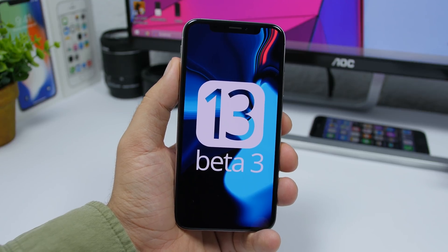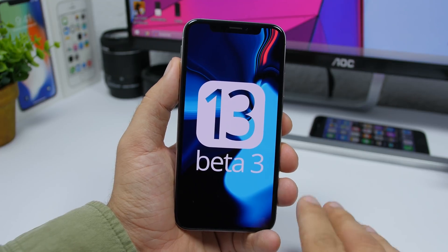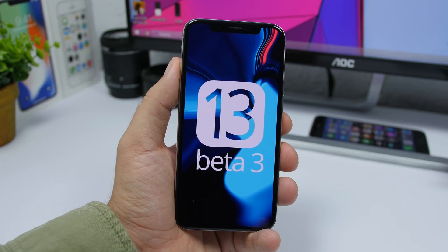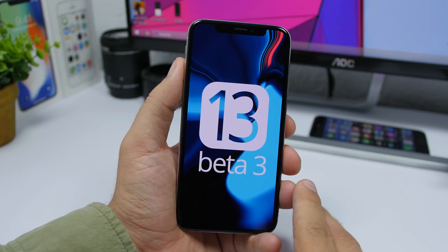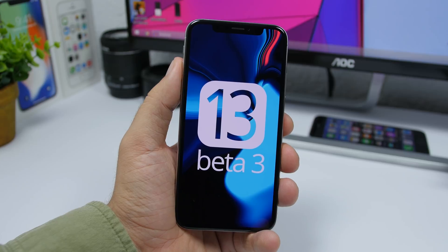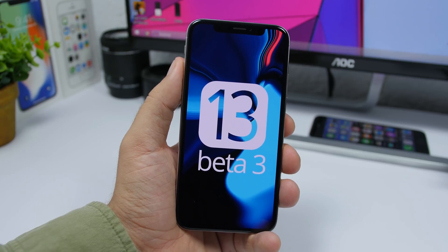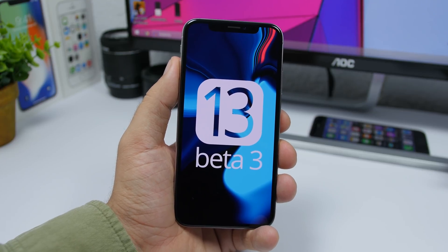Hey, what's going on everyone — this is our reviews back with another video. We're talking about the third beta of iOS 13 that was released yesterday by Apple. I'm really loving this update; it's pretty amazing. The battery life seems to be better — it's not draining a lot like it did for me on iOS 13 Beta 2. I've had it less than 24 hours, but I can notice the battery life seems better and it's buttery smooth — the animations, the multitasking, all of that.